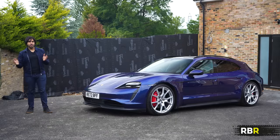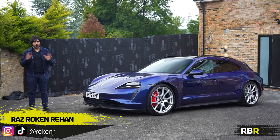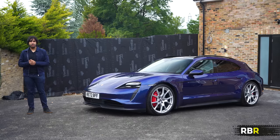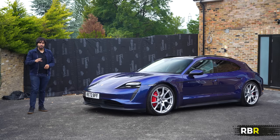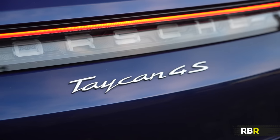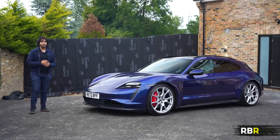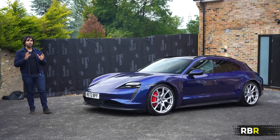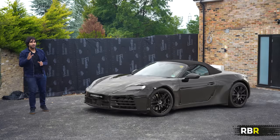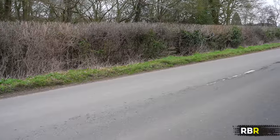Why not more variants? Just last quarter the Taycan accounted for almost 10% of total Porsche sales worldwide, which is damn impressive. In that quarter it beat all of its German rivals and for the first time beat the Model S in sales — a pretty damn good achievement. But it's not just variants we're getting; I also want to talk about the future electric cars coming in the near future from Porsche.